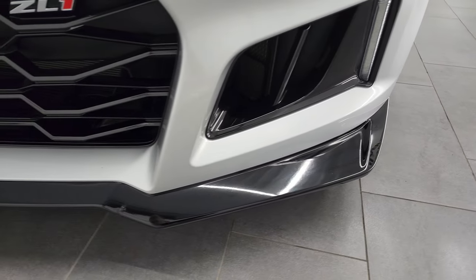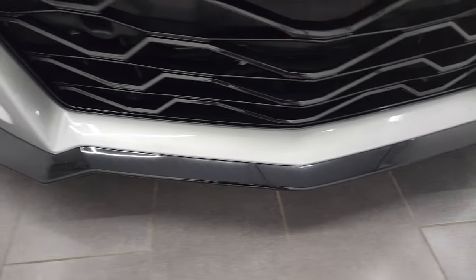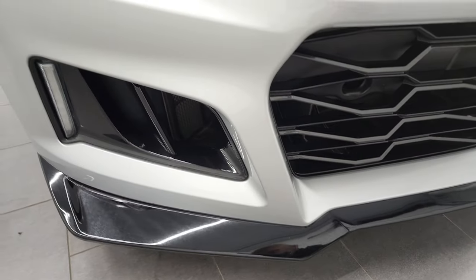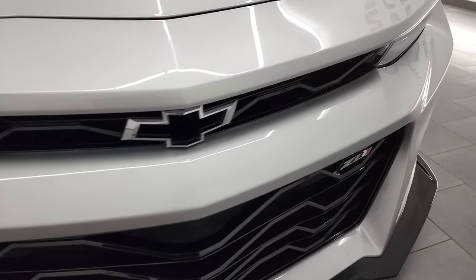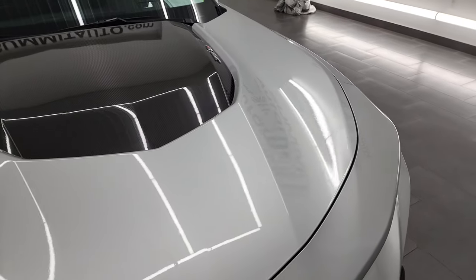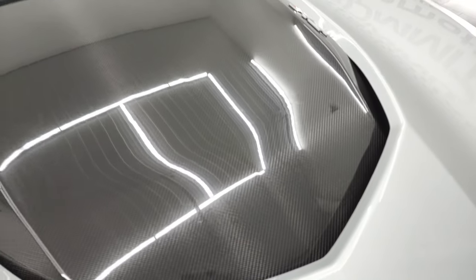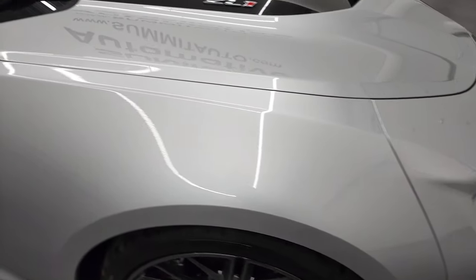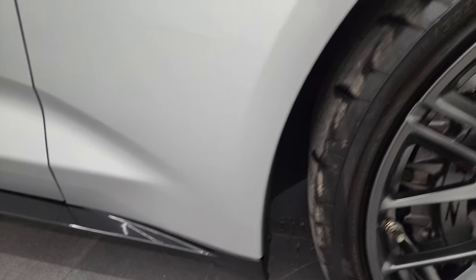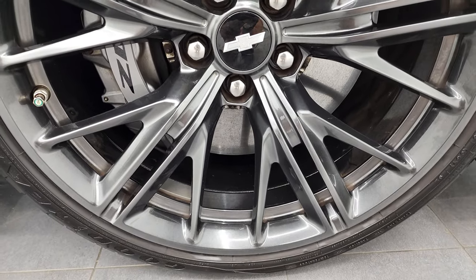Coming around the front here, the only imperfection I saw in the car is there's one little nick right there on that front lip. But other than that, this car is very, very nice. The front grille is in excellent shape. The hood is in great condition — it does have the carbon fiber insert on there with that heat extraction hood. Passenger side front fender is absolutely perfect as well. No dents or dings on there, and the passenger side front rim has no major scuffs or scrapes on there.